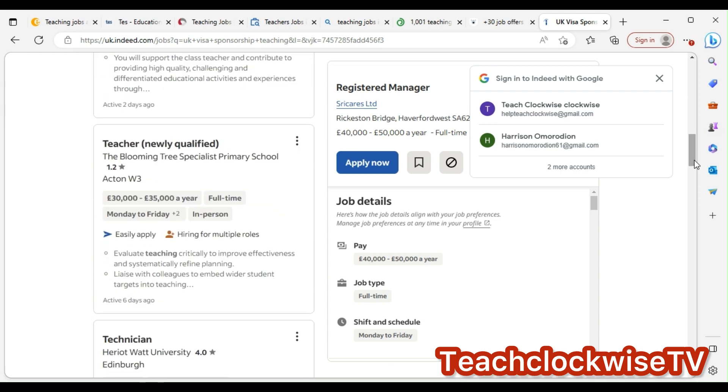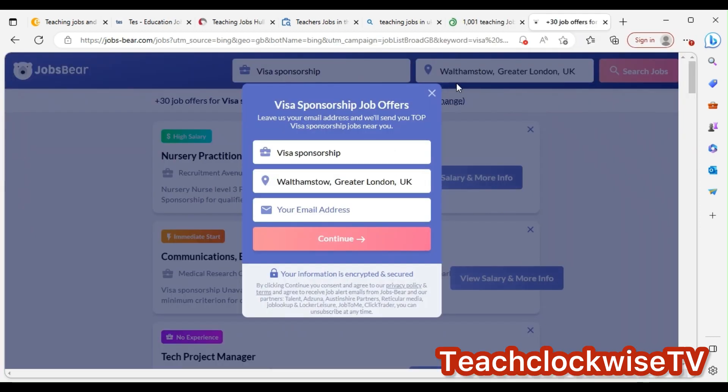Check for newly qualified teacher roles. Also check if the listing has visa sponsorship. Even if it doesn't have visa sponsorship, based on your outstanding supporting statement and CV, you will still stand a chance. So read through each listing carefully.